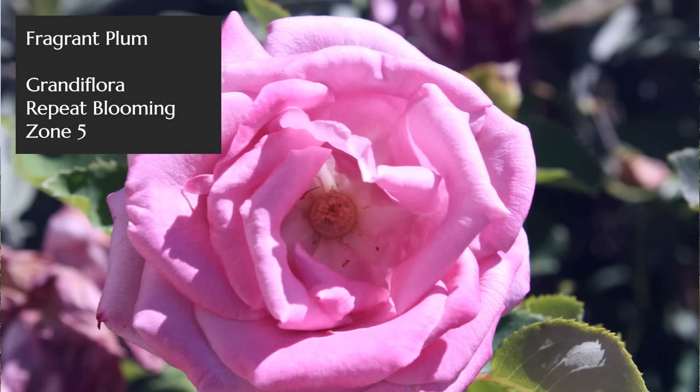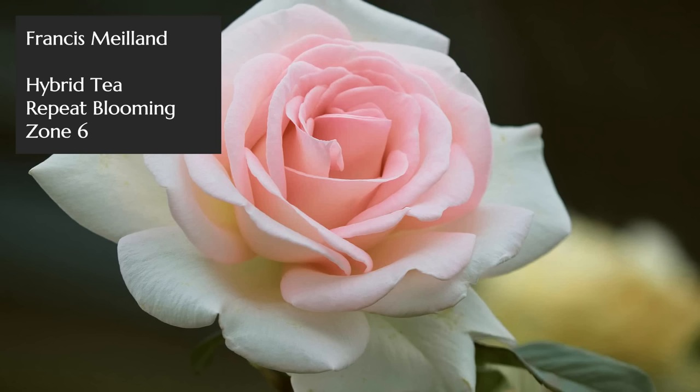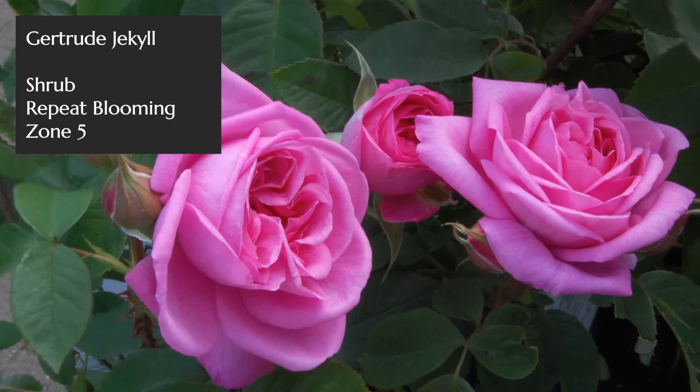Here are three modern roses that won't disappoint. First, Papa Meilland — a deep, dark saturated red with darker edges and shading, a truly wicked color — and it shares that strong damask fragrance similar to Kazanlik. Next is Fragrant Plum, in the mauve-through-purple range, a really lovely rose with a fruity fragrance — plum fruit works great. Then Francis Meilland, a light pink almost white toward the outer edges with deeper shading toward the center, described as having a citrus scent.